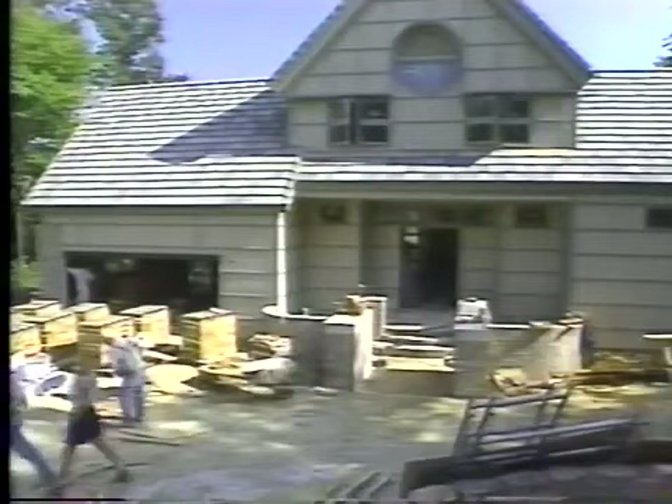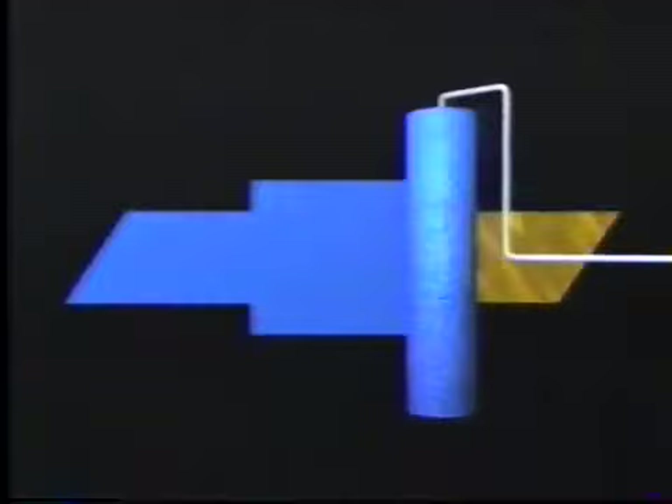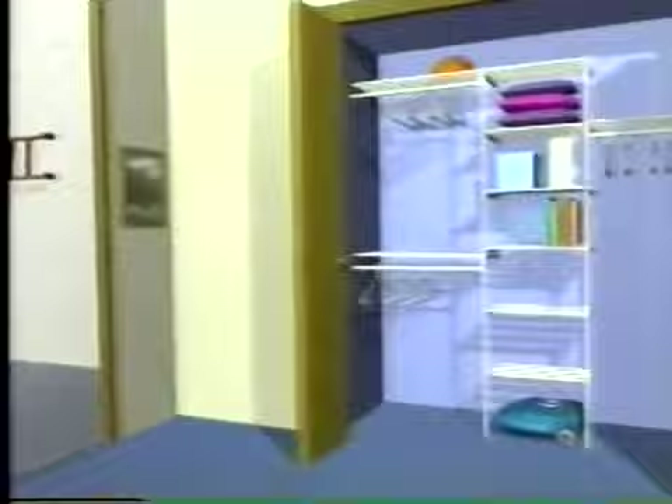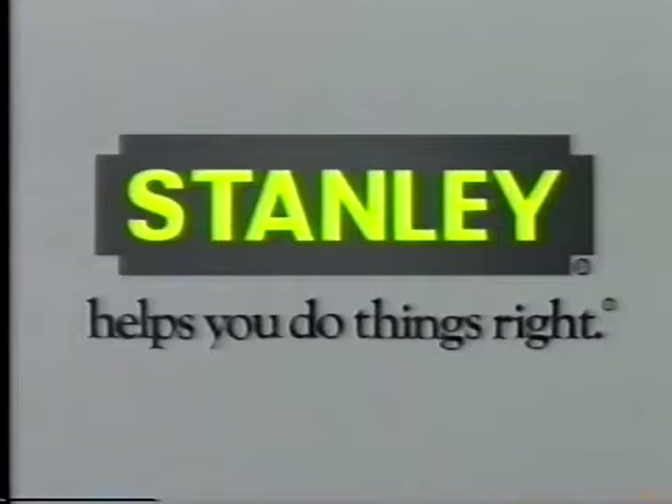Well, obviously there will be a lot to talk about and show you on our next program, so we hope you'll join us. I'm Joanne Liebler, and I'm Dean Johnson. Thanks for watching. Hometime is made possible by Chevrolet Motor Division, who brings you Blazers and other trucks for personal and business use. Today's truck is Chevrolet, the heartbeat of America. And brought to you by the Stanley Works of New Britain, Connecticut. For generations, Stanley's been committed to building quality tools and other products to help you do things right.